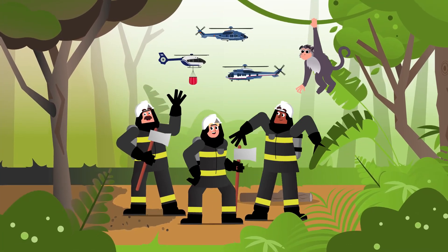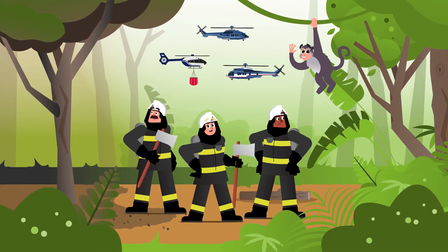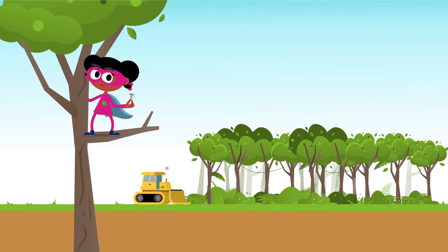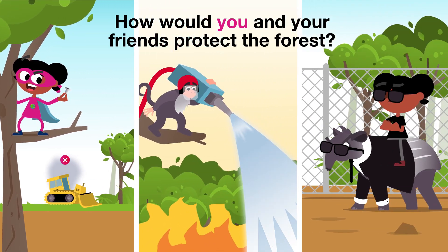Hooray! The firefighters managed to stop the fire before it could spread all around the forest. Well done! How would you and your friends protect the forest?